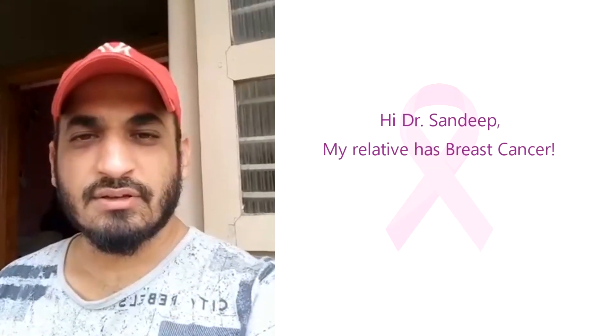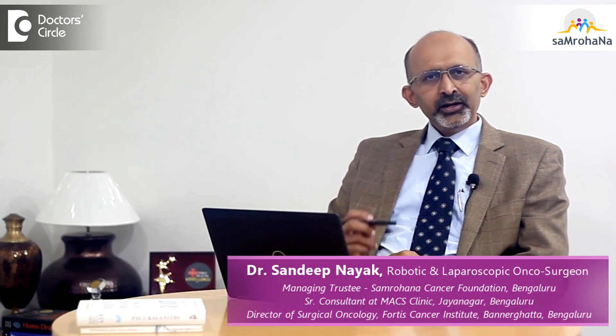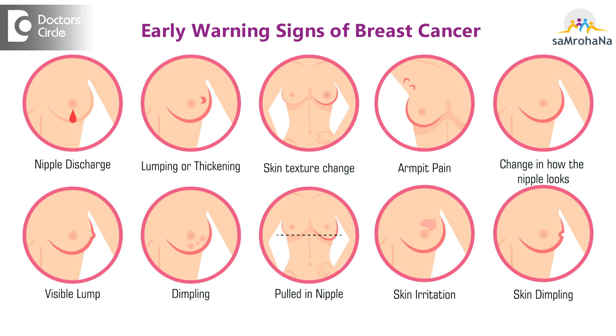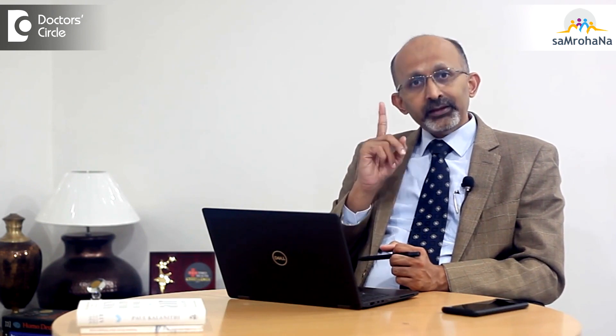Hi Dr. Sandeep, my relative has breast cancer. What are the tests to detect it and when to start the tests? The whole idea of identification of breast cancer early has come up because of the specialized tests available for breast cancer detection. There are two ways you can detect breast cancer. One is the test that will detect it before the first signs of breast cancer are seen. The idea of the test is to detect it even before the first sign appears. Can it be done? Yes, it can be done very well.